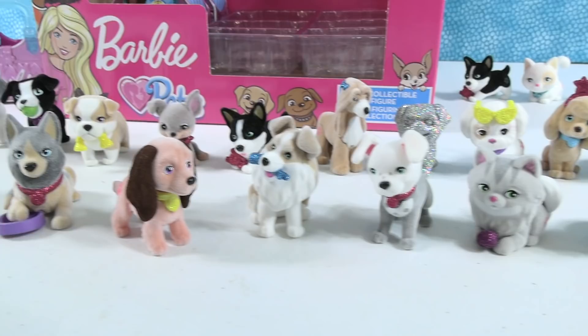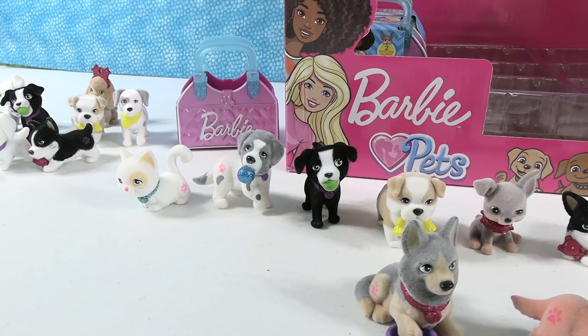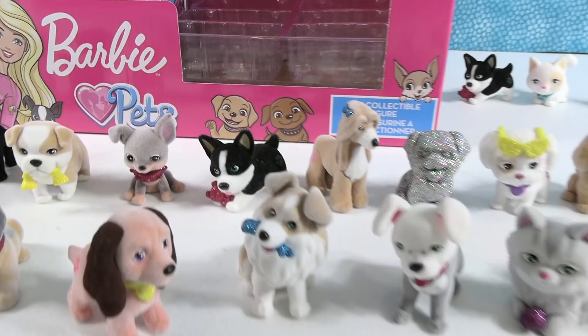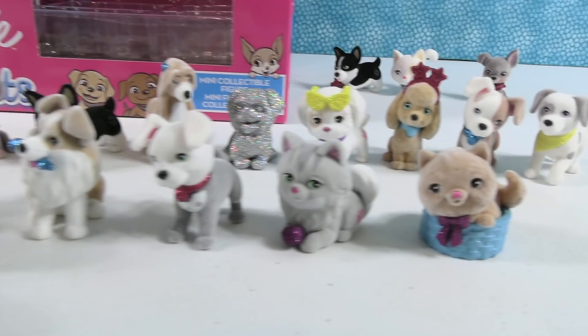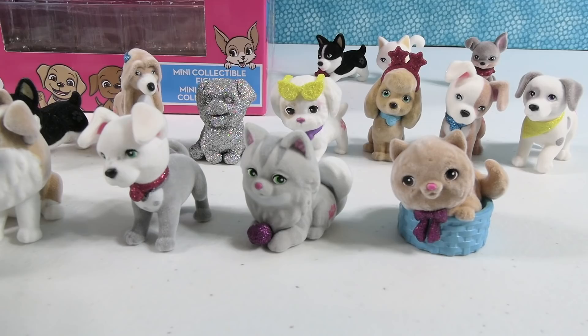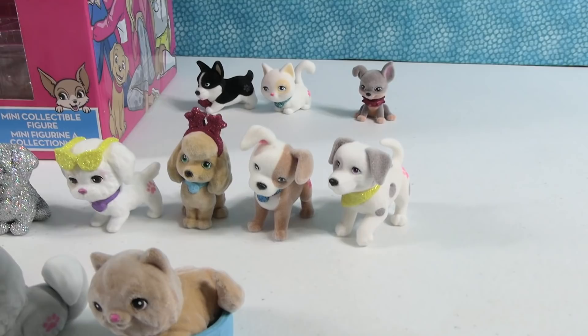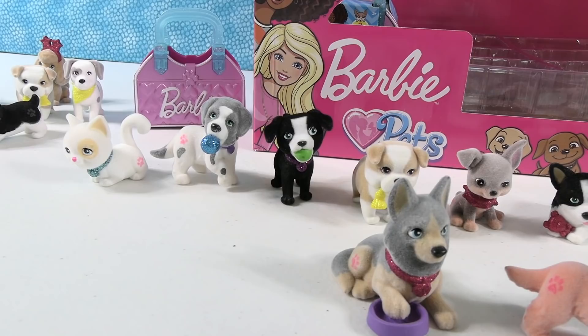They completed the full collection of Barbie Pets Series 5, even with some duplicate kits. They each pick favorites: Shannon chooses the Munchkin kitty and the Corgi with his hot pink glitter teddy bear; Paul picks the Persian kitty and Mr. Worldwide the gray Pit Bull. They ask viewers to comment their favorites, leave a thumbs up, share, subscribe to join the PS Toy Reviews crew. Bye, guys!